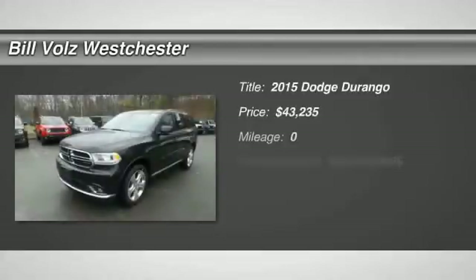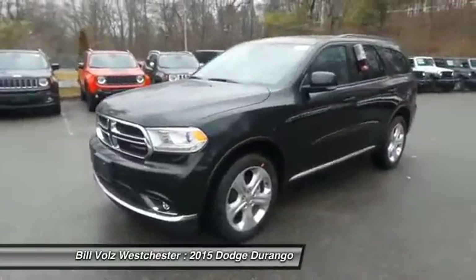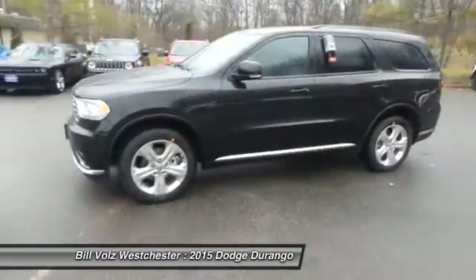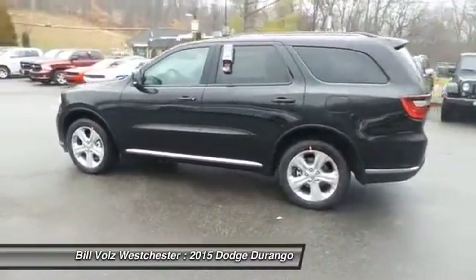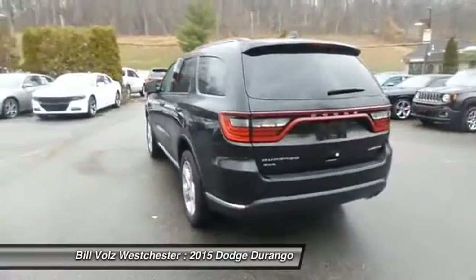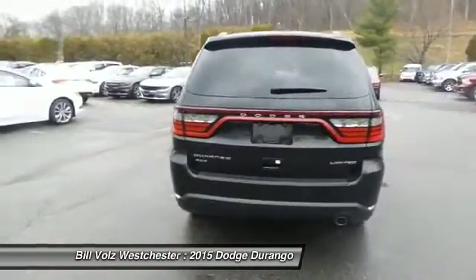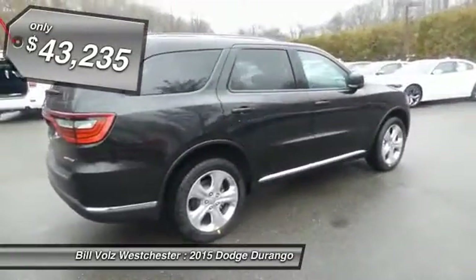The 2015 Dodge Durango. The Durango allows you and your family to travel in style and comfort while towing your camper or boat. It offers more interior room and towing capability than most midsize SUVs and has an available third row of seating. Underneath are sturdy body-on-frame mechanicals and the option for a powerful V8 engine, and is priced below $45,000.